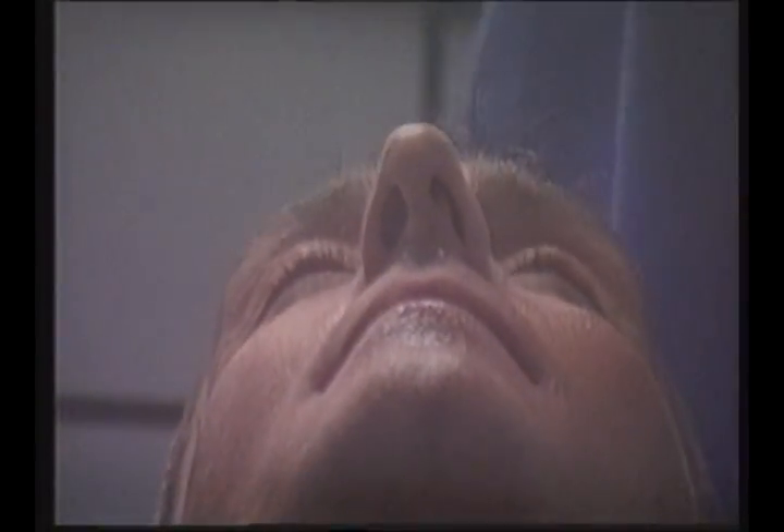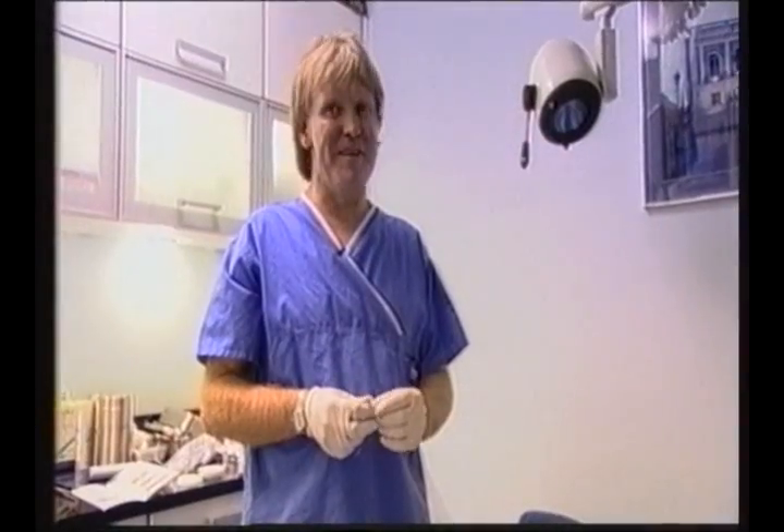This technique that we're going to look at now is what they call in America the facelift in the coffee break.